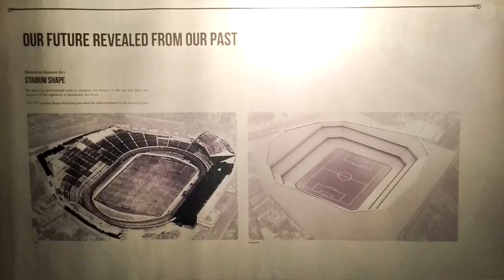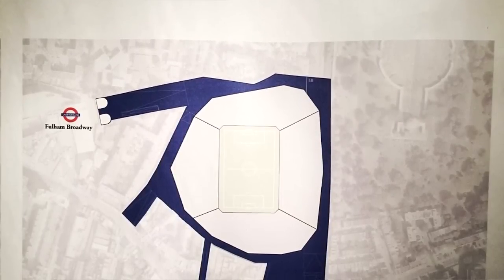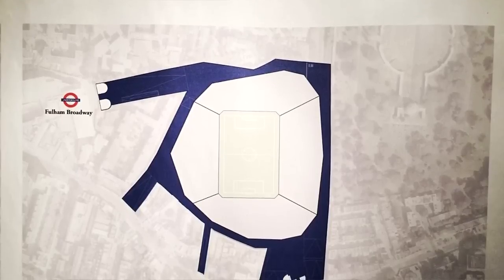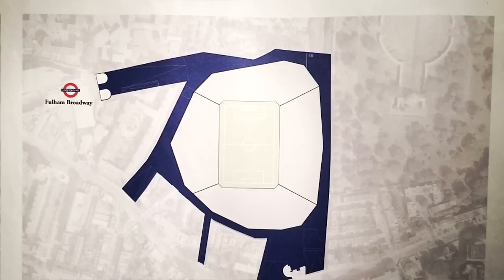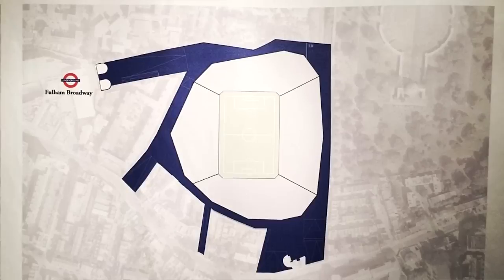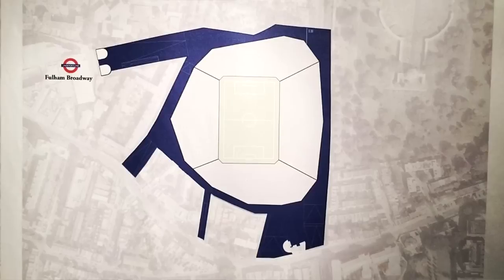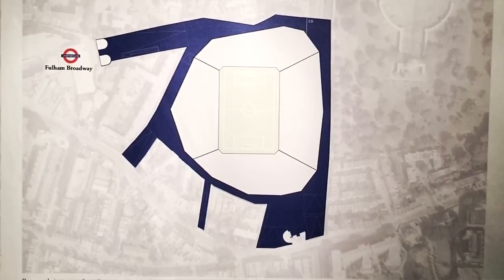Moving on to one of the last pictures — the proposed site plan. One of the main things that is going to be absolutely amazing about this is the access from Fulham Broadway. As you can see, Fulham Broadway is going to be linked into Stamford Bridge. So there's no having to walk down the road waiting to walk past your gate and walk in — there is access straight from Fulham Broadway into the stadium, which would be absolutely amazing for fans in terms of getting in.